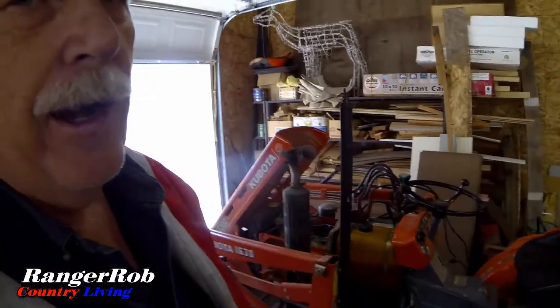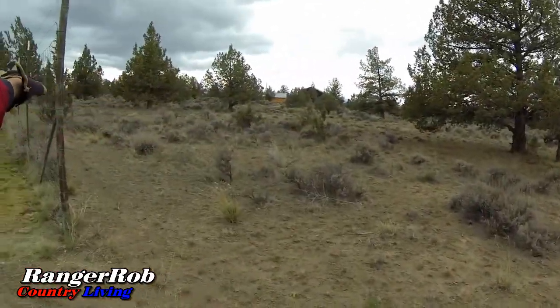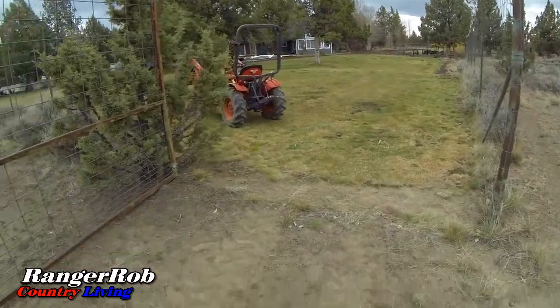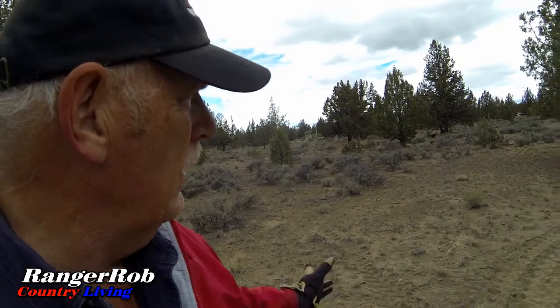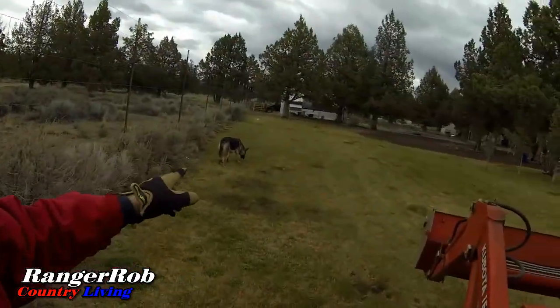I finally got this thing started — took a while but she's running. I'll show you the back of our property back here; we've got a lot of property going all the way back. We're putting a new burn pile over here, so we opened up the gate. I don't love running the tractor on the grass, but here we go. Come on, Bell! She gets the smell of deer back there and sometimes it's hard to get her back.